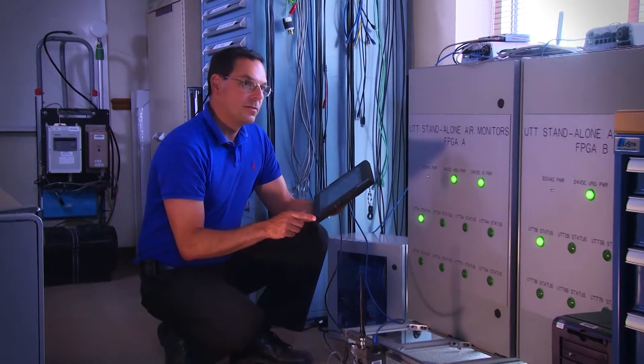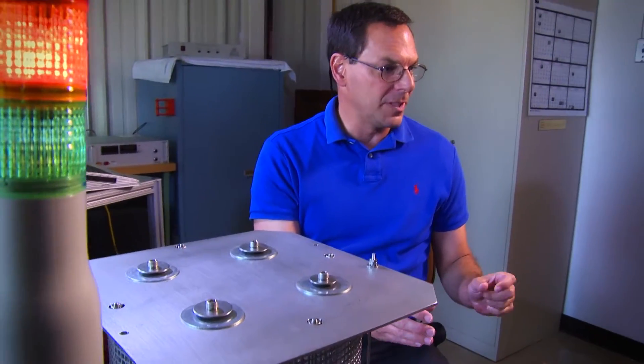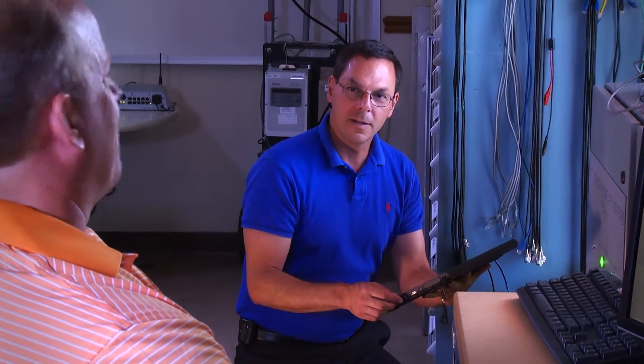As a national lab, you get to really work on national problems. You have the opportunity to get exposed to so many different technologies and folks in different areas of expertise. You can go wherever your imagination will take you.